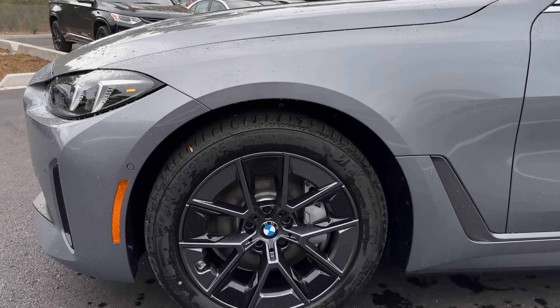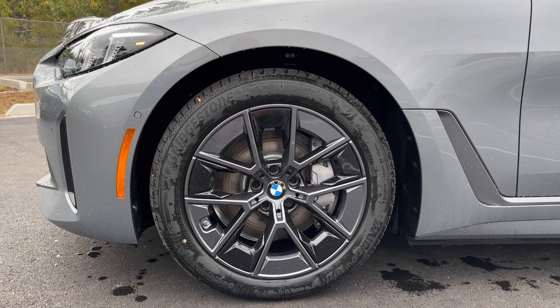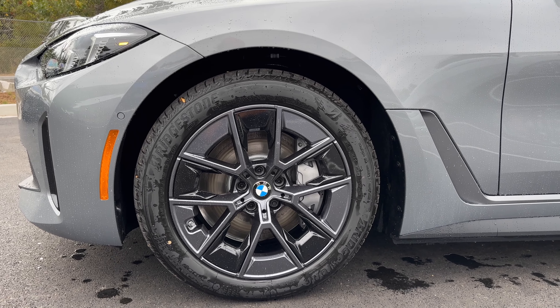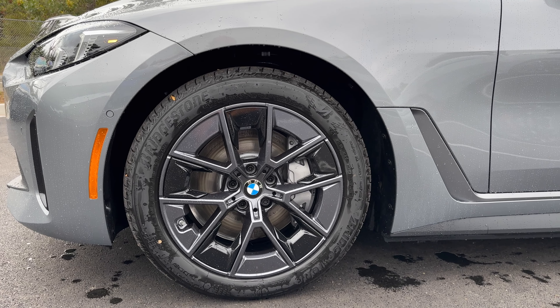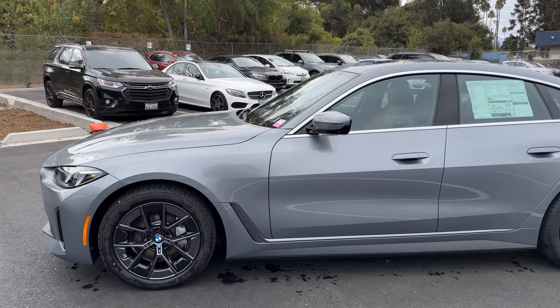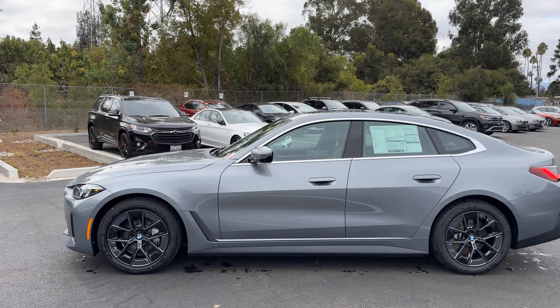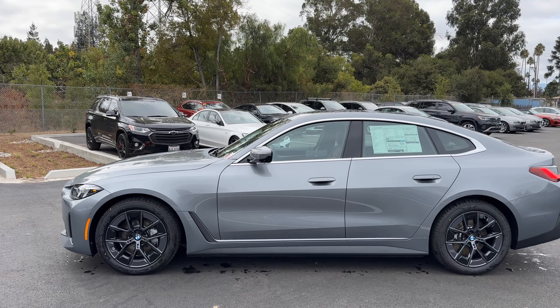Moving over to the side, we have the standard 18-inch wheels — style 854s. The EPA estimates the range of this one at about 287 miles. The good thing about the i4 xDrive is it's got a lot of power: 396 horsepower and 443 lb-ft of torque.